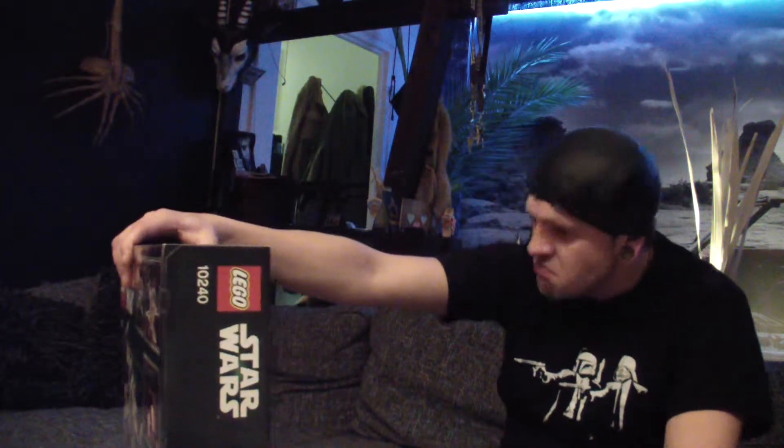I think I'm not going to play with it — it's going to be a display model. I've already built the predecessor model, the X-Wing Starfighter number 9493, which was 95€ and had about 560 pieces. This one has 1559 pieces, so roughly three times as many. I'm really excited.